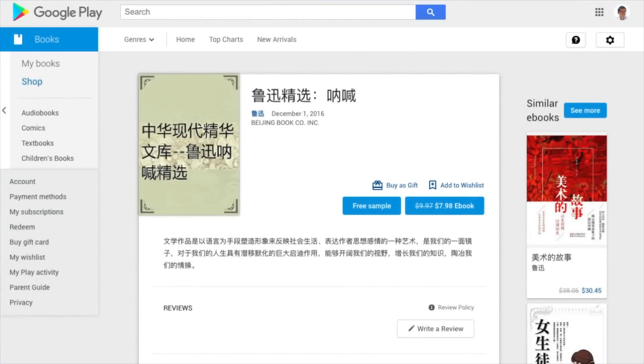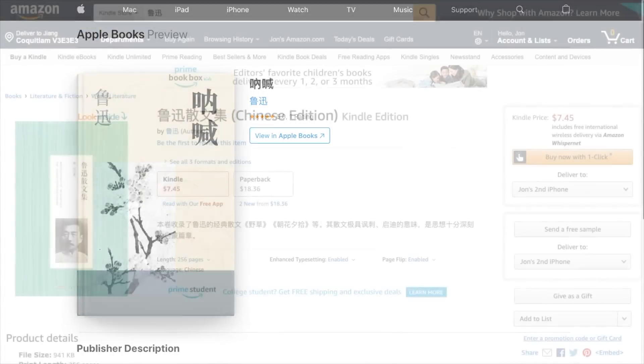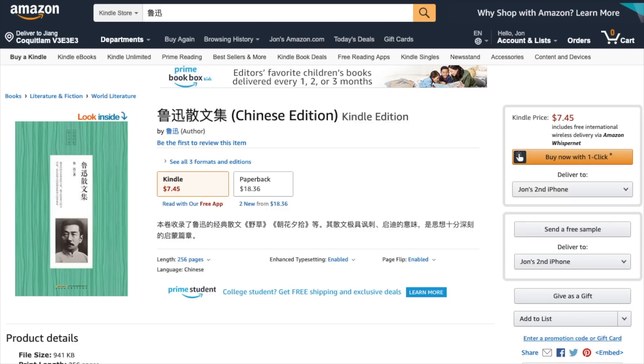You can also get a lot of paid e-books from Google, Apple, and Amazon. For example, Google Play Books offers Lu Xun's Nahhan for $7.98, while Apple Books offers the same item for free, and Amazon Kindle offers it for $7.49.